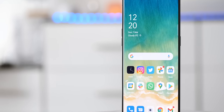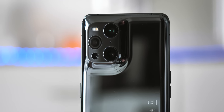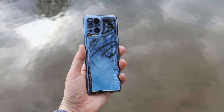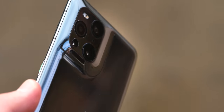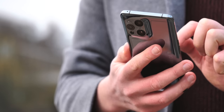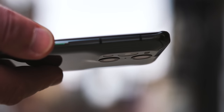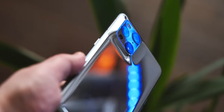As stunning as the front of this phone is, the first thing to catch your eye when you take the Find X3 Pro out of its box is the design of that rear glass. In the glossy black color, not only is it basically a mirror, but the camera bump is constructed differently from your average smartphone. This is one continuous sheet of curved glass — a first in the industry — which means there's no bump, metal, or break in the flow of the back of the phone.